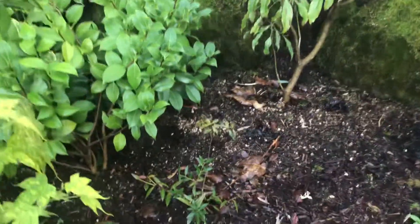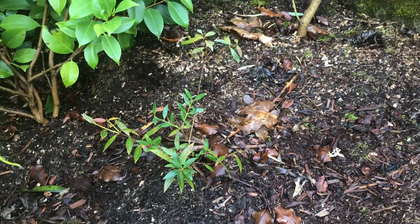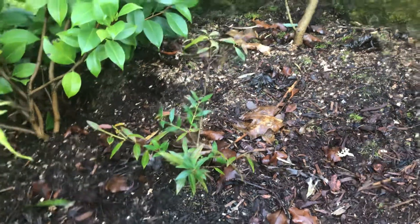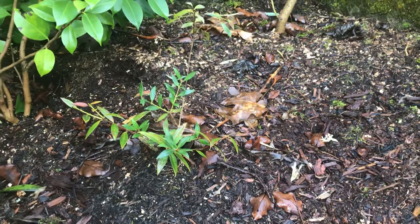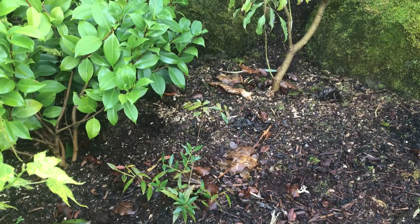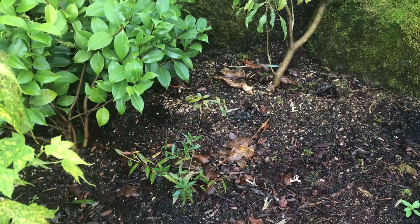One of the plants I'm most excited about — although it doesn't look like much — is this Metrosideros umbellata. It's known as the pohutakawa, or New Zealand Christmas tree. It's from a much colder place — I believe on the South Island. So it's doing well so far.